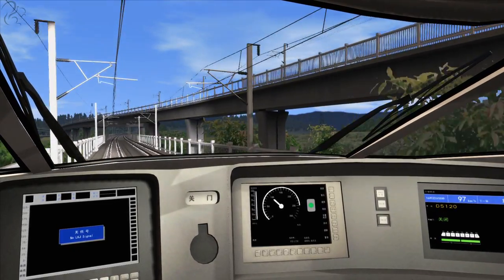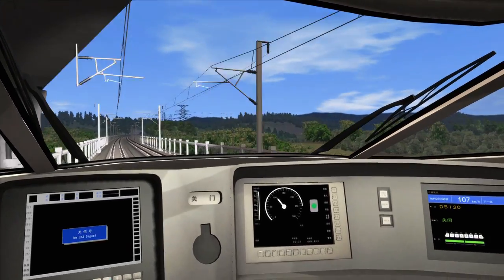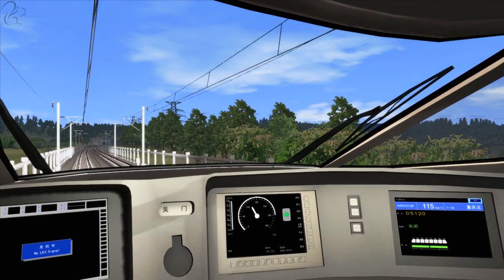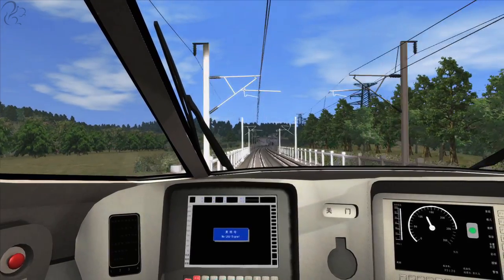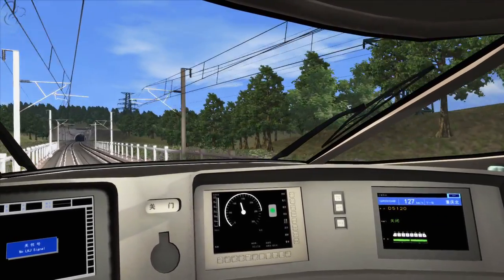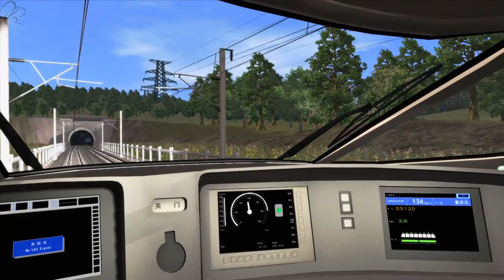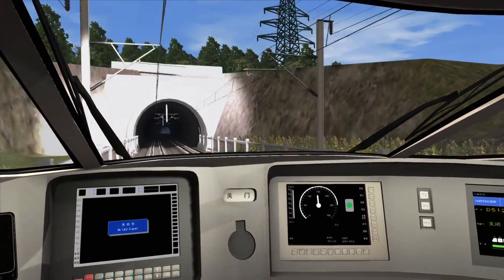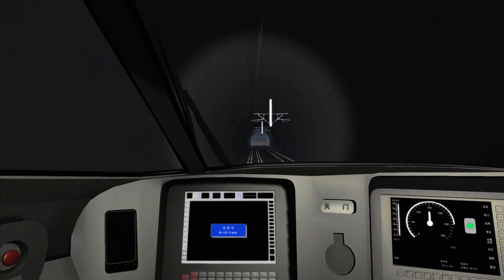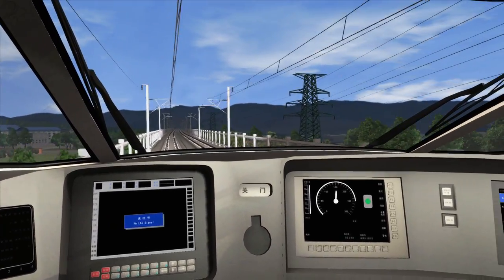The onboard announcement plays again: 'Ladies and gentlemen, welcome aboard the CRH train. This train is bound for Chongqing North station. All seats are reserved — please take your seat according to your ticket number. This is a non-smoking train; smoking is prohibited in any area of this train. Thank you. The next station is Chongqing North station.' I love it — I absolutely love it. Although I'm sure she said 'welcome abroad.' Her English is fantastic apart from that. Her English is way better than my Chinese, so I'll forgive her.